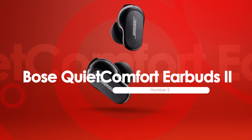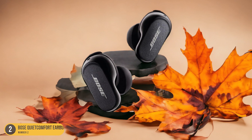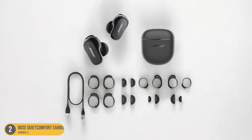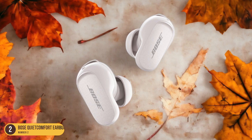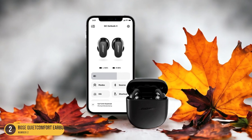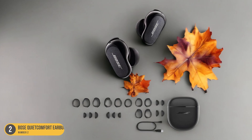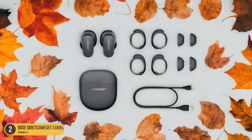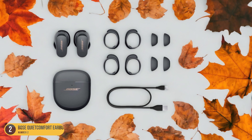Moving on from the Sennheiser Momentum 4 Wireless, let's now explore the Bose QuietComfort Earbuds 2. Renowned for their exceptional active noise cancellation performance, these earbuds are a true marvel, immersing you in a cocoon of sound with their ability to block out external noise. The sleek design and comfortable fit make them ideal for long journeys or daily commutes. What sets the Bose QuietComfort Earbuds 2 apart is their ability to deliver a truly immersive listening experience, allowing you to escape into your own world of music or podcasts without any distractions. The ANC technology is top-notch, ensuring that even the loudest environments are transformed into peaceful oases of sound.